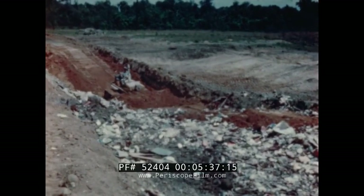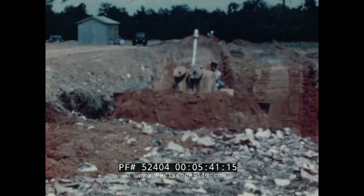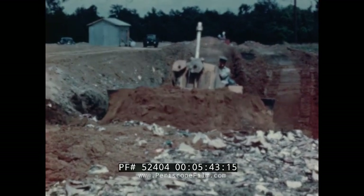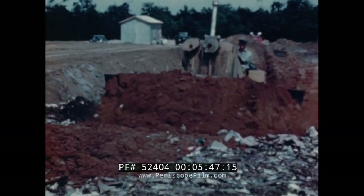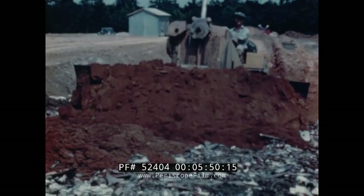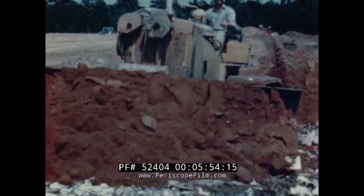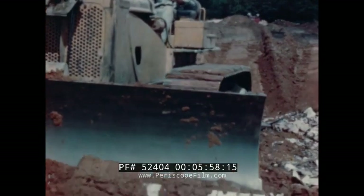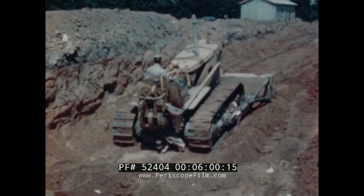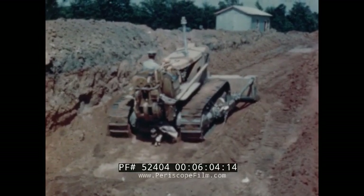At the end of the day, after all collection trucks have reported in, the tractor covers the refuse with earth, forming a permanent protective layer. Final compaction of the earth layer seals off the refuse from flies and rats. The dangers and nuisances of fire, smoke, and objectionable odors are eliminated.